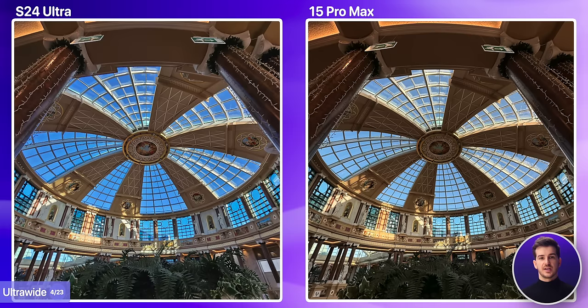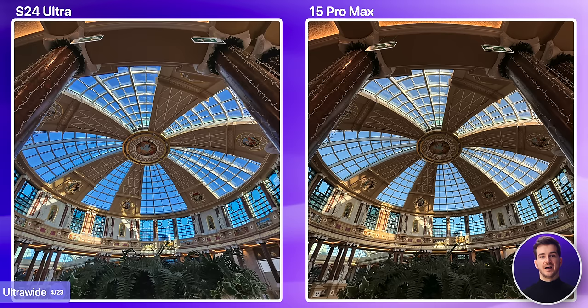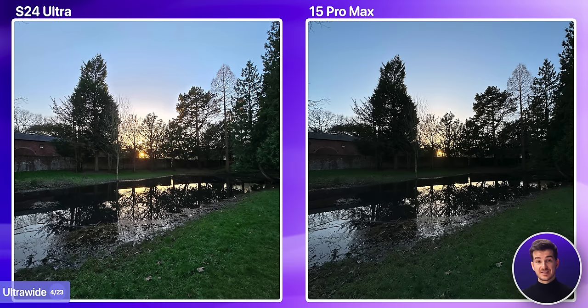Taking a look at the ultrawide indoors, aside from the brighter and cooler image on the S24 Ultra, the differences are quite small. They both have about the same level of brightness in the center, with the Samsung being noticeably sharper on the corners and also with less noise. I do prefer the colors on the iPhone's ultrawide here, but overall it does seem like Samsung has the superior ultrawide, at least for daytime shots.